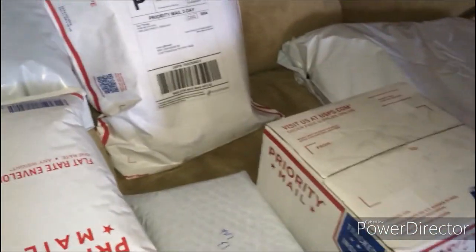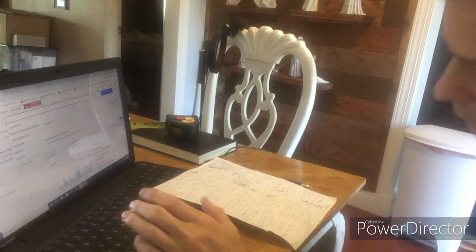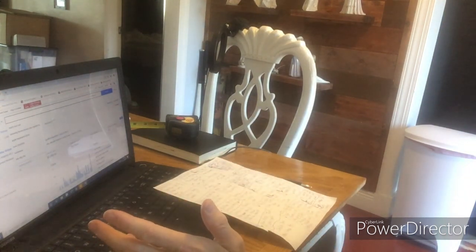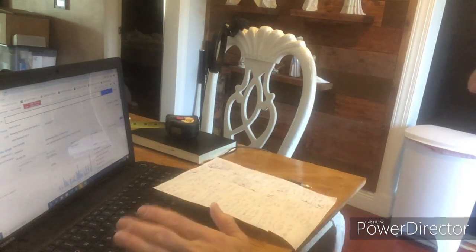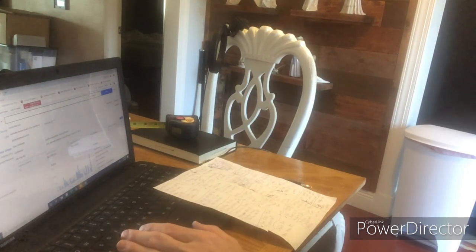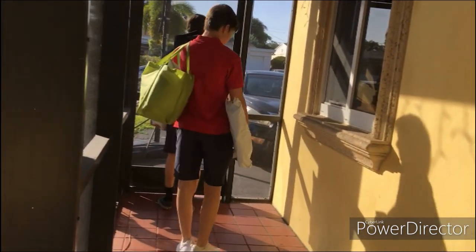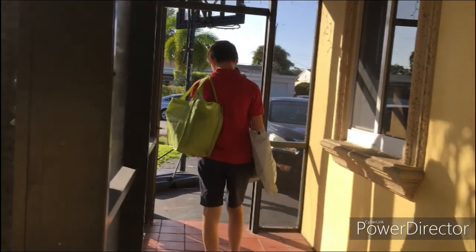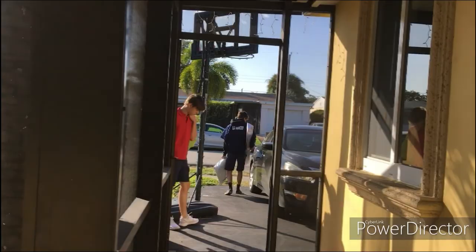Now that the labels are done, I'm going to go down the list and start listing those Nerf magazines. My sons helped me get the packages to the post office — they scan them in and you can get a receipt. Saved me a trip.